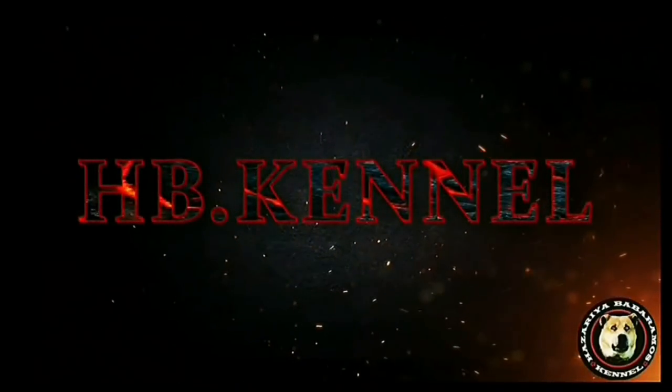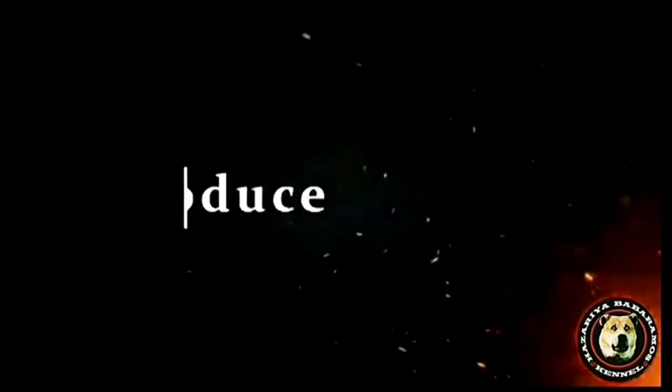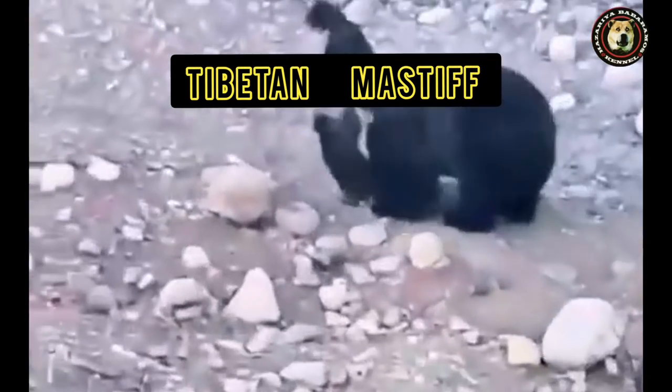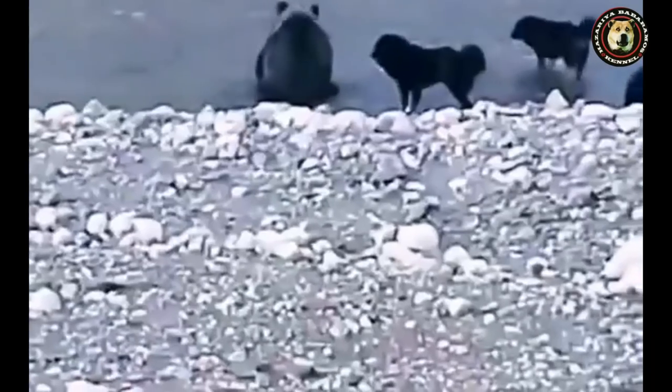Hello and welcome back to HB channel. This video today is focusing on educating the audience about the Tibetan Mastiff. We will explain general features and physical characteristics of the breed, and draw a comparison between the modern breed and the archaic Tibetan dog, which is classified as Tibetan Mastiff but is in fact not a Mastiff.